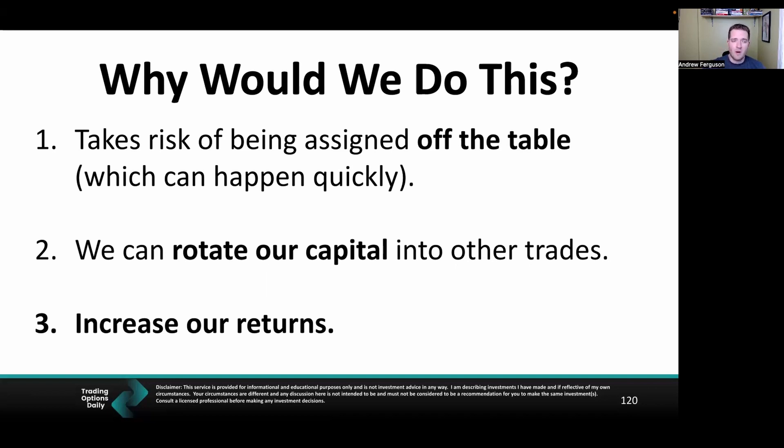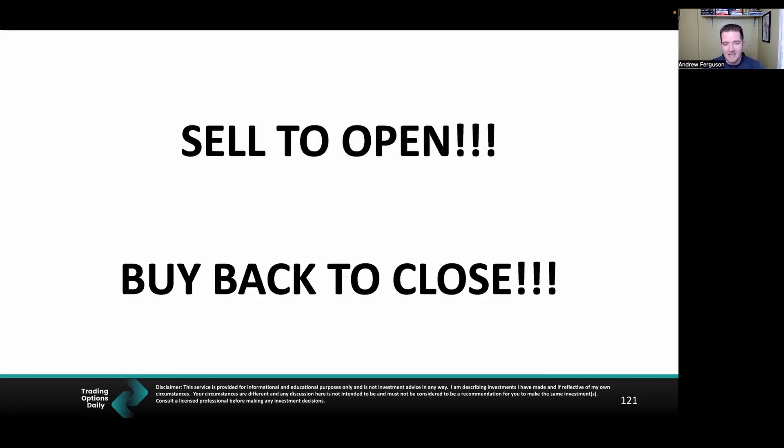Number two: we want to always find the best value for our capital. When looking for the best trades, we're evaluating volatility, premium, and time value, and rotating our capital into the trades that give the best returns. Number three: we increase returns by making the best trades we can, buying back to close early, and limiting our overall portfolio risk. Sell to open, buy back to close.